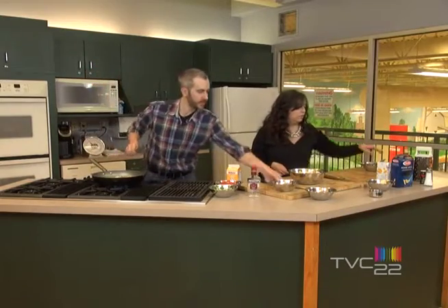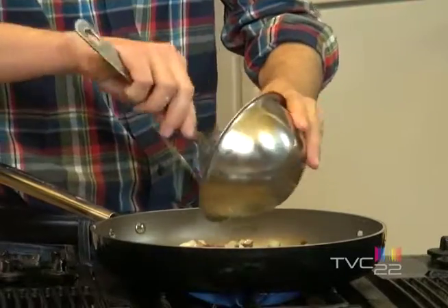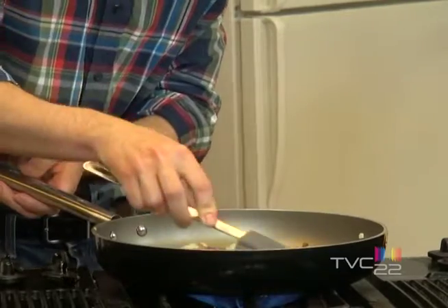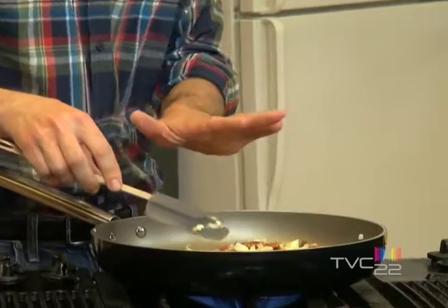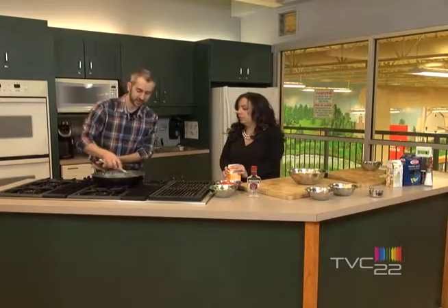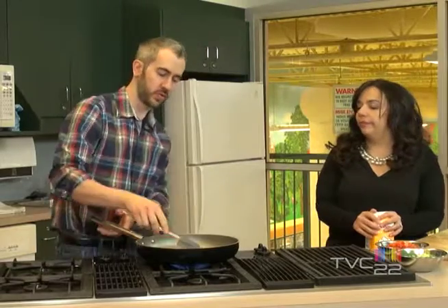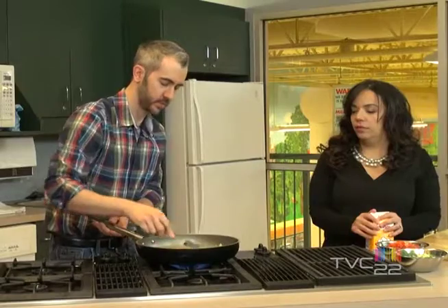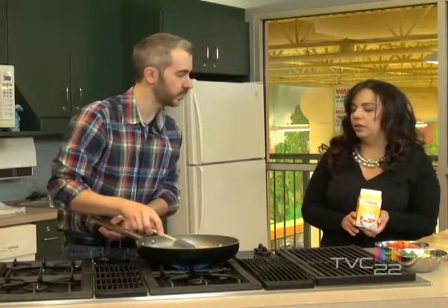On va rajouter de l'ail. Now I'm just going to let this warm up. And for the cream, it would have to be 35% whipping cream, right? Yes.